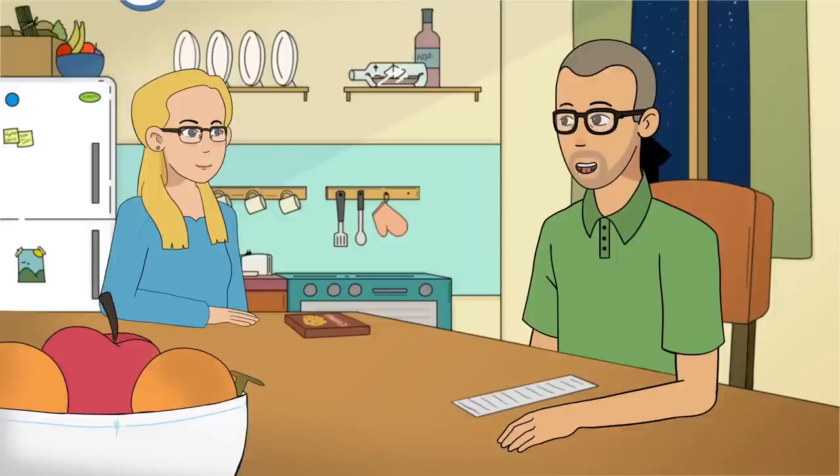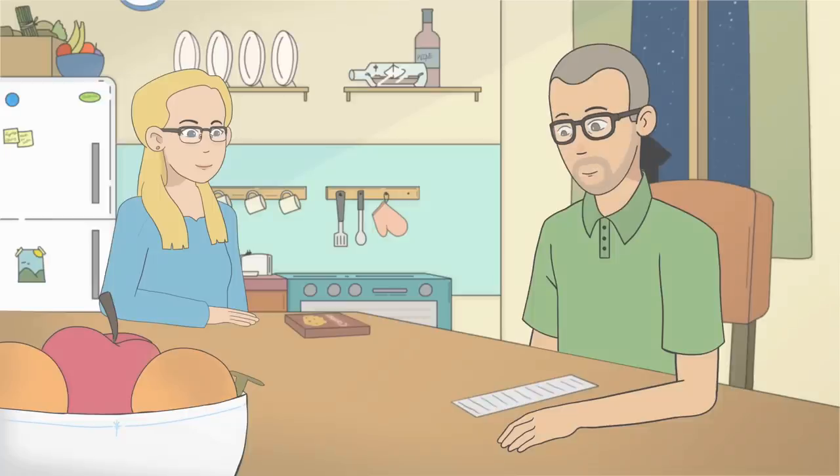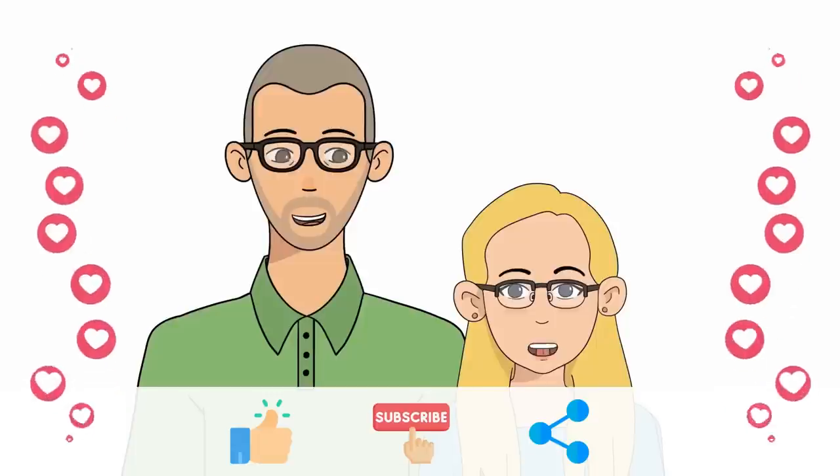Sure thing, dear. I think we are done with the grocery list too — let's check out. We will be back with more from our family to yours. Please like, share, and subscribe to our channel.